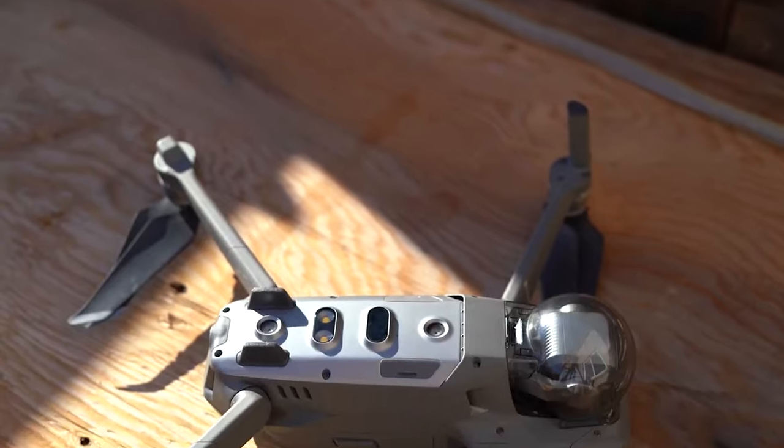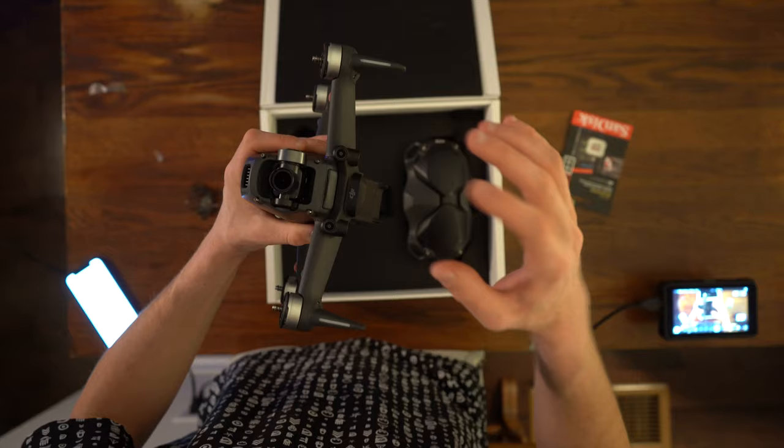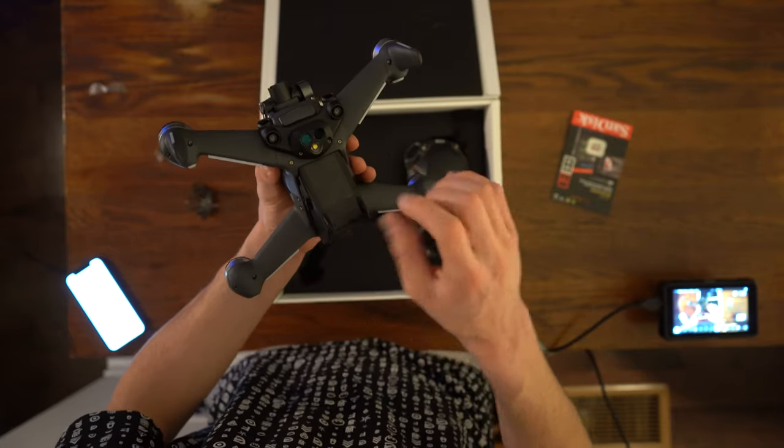Next, the 10 sensors. This drone comes equipped with 10 obstacle-avoiding sensors, whereas the DJI FPV only has forward and downward sensors.